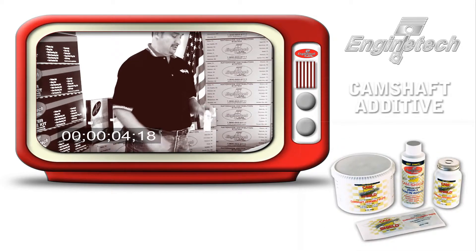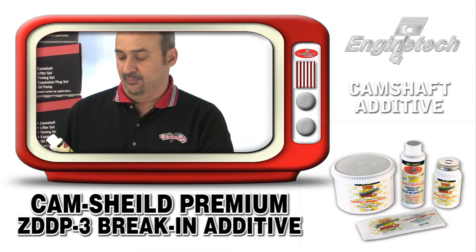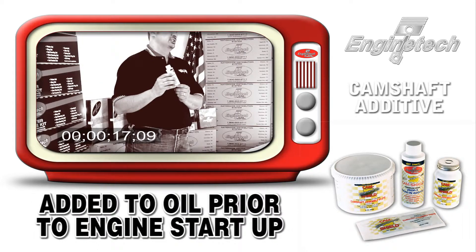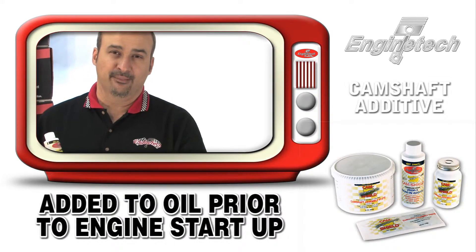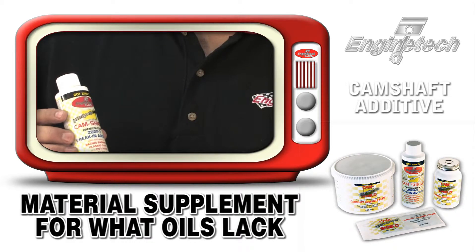Something new in the Engine Tech product offering are engine oil additives. This here is Cam Shield, a premium ZDDP break-in additive. It's added to the oil when the engine is initially remanufactured, before it's started up, to provide an additional amount of zinc additive to the oil.